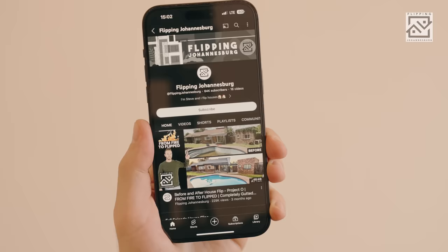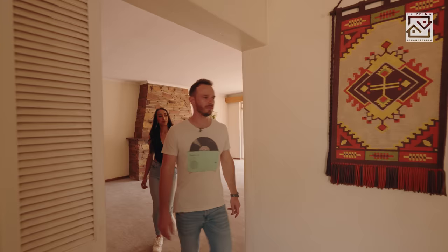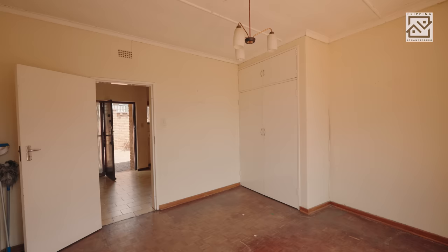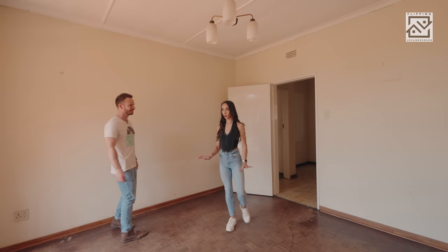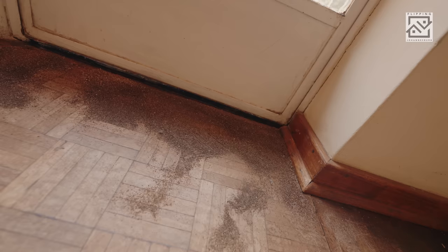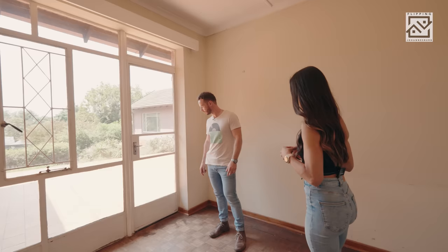Hit the subscribe button and the notification bell so you don't miss any episodes in this series. So this is the first north-facing room and I think this will be great as a study or reading room. I quite like the parquet flooring — I think it'll go with the whole reading room vibe. These look a little bit damaged though — I did spot termites here. We've got to get professional pest controllers in because this is also an indicator of moisture potentially; they'll just eat through the timber.